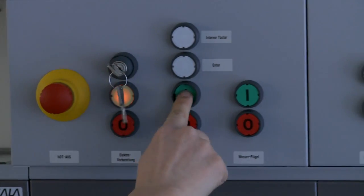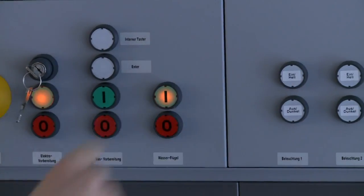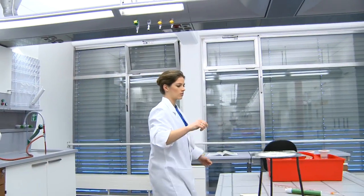Gas, water and light are activated in the preparation room by means of keys and push buttons.